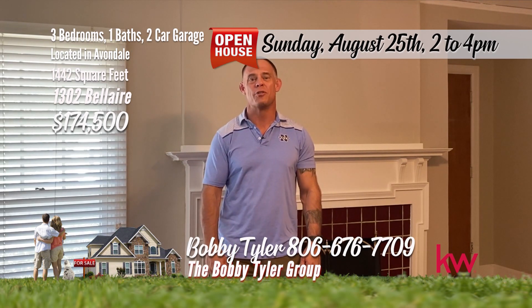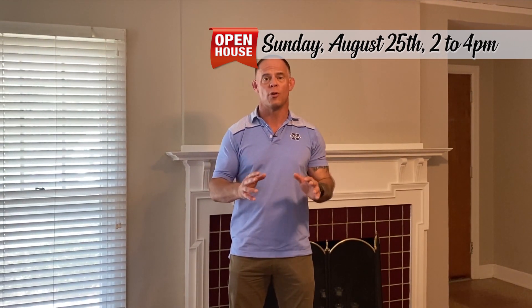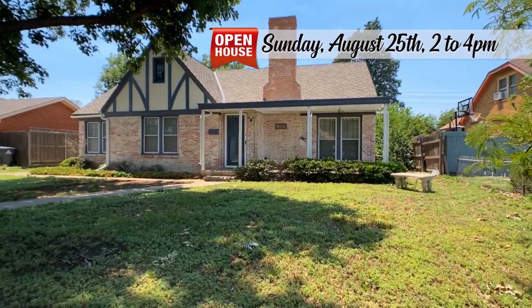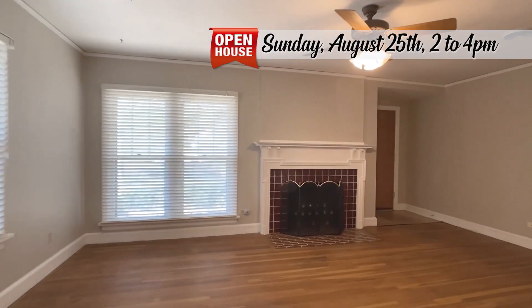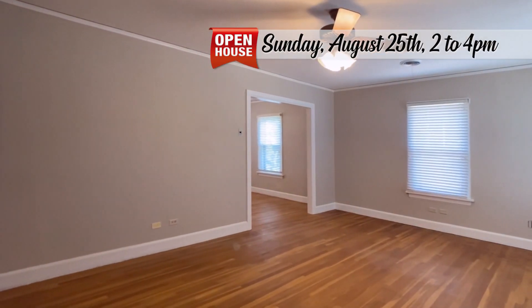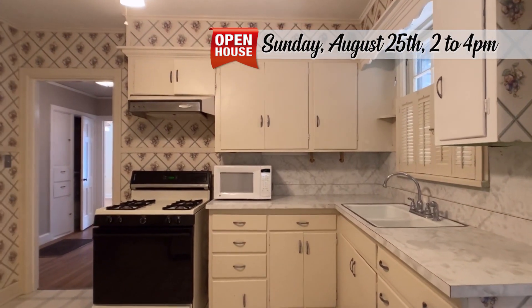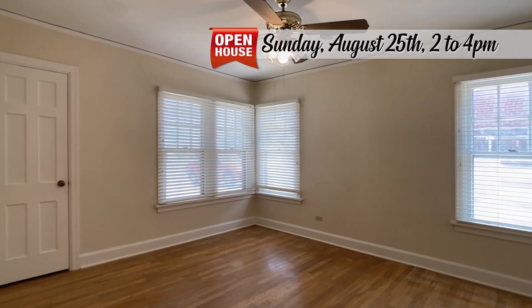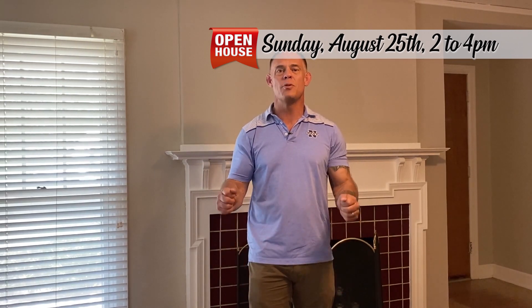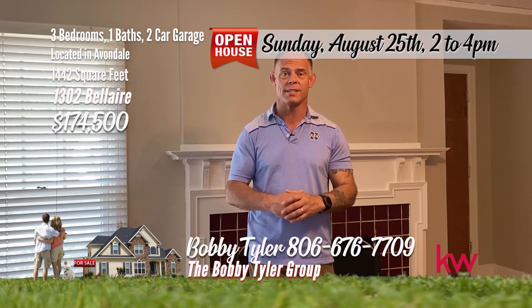Hello everyone, my name is Bobby Tyler with the Bobby Tyler Group at Keller Williams. I have a beautiful home to show you right here in the heart of Avondale at 1302 Bel Air — beautiful hardwood floors and great curb appeal. Charming cottage with original hardwood floors in the heart of Country Club Avondale. This delightful three-bedroom brick home is brimming with classic charm and warmth, with a functional and inviting floor plan. Relax on the spacious covered back patio or sip your morning coffee on the welcoming front porch. I hope you enjoyed this home today at 1302 Bel Air. If you have any questions, give me a call at 806-676-7709.